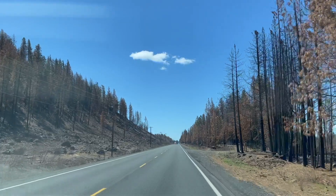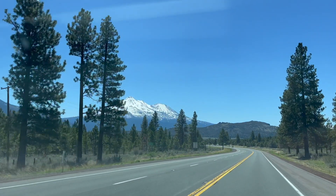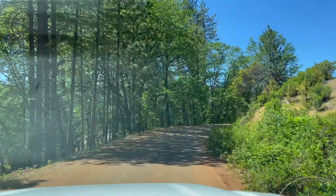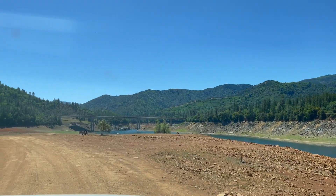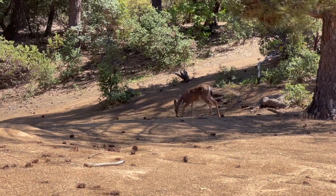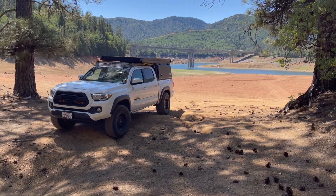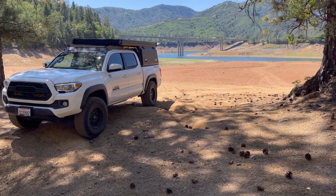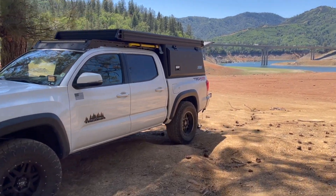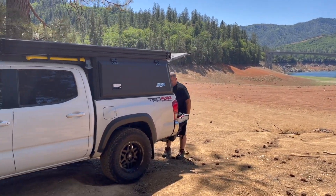For the long journey home, we decided to make the drive back down to the Oregon-California border. Our goal was to make our last camp for this trip down by Lake Shasta. We'll be setting up camp for the last time on this incredible journey — we traveled a total of 2,300 miles, and every moment was worth it for the amazing experiences we had in Oregon. Can't wait for the next one.